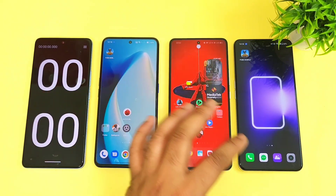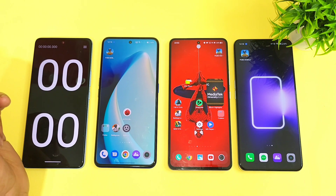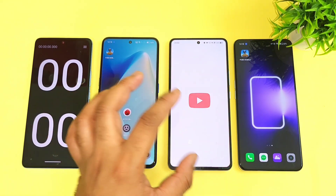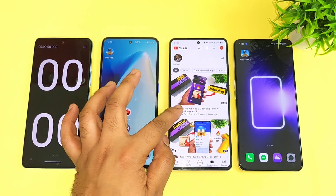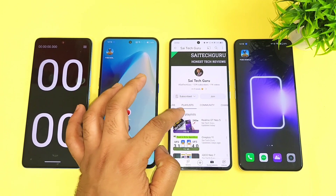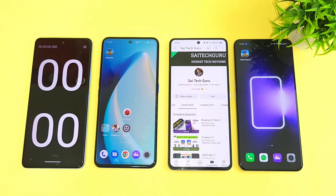Thank you for watching — this is a quick speed test comparison between all three smartphones. Stay tuned, don't forget to check the links in the description for playlist videos, and do subscribe and follow me for more videos on the Realme GT Neo5. Until then, bye!